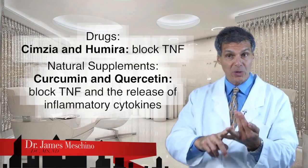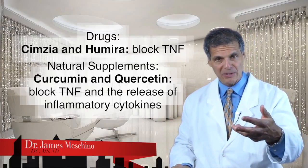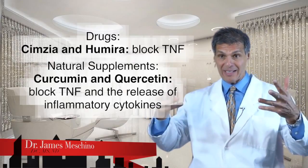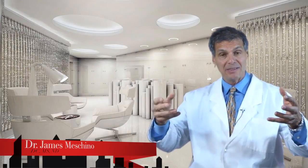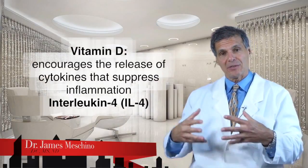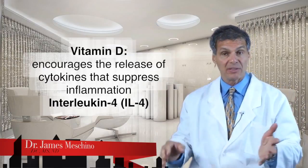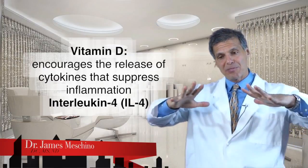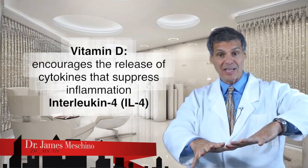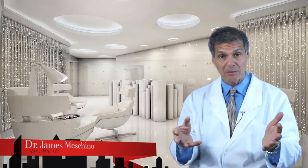But there are supplements that actually block the release of TNF, and the patient should know this. Supplements like curcumin and quercetin can not only block the secretion of tumor necrosis factor alpha, but can also block the release of inflammatory cytokines within the cell. Vitamin D also encourages the release of a cytokine that suppresses inflammation, known as interleukin-4. Patients are often not told that. By suppressing the release of TNF and other inflammatory cytokines, that's the second way that diet and supplementation is vitally important in long-term management.